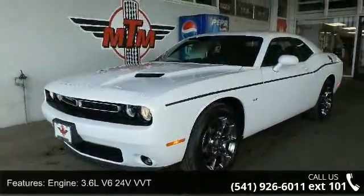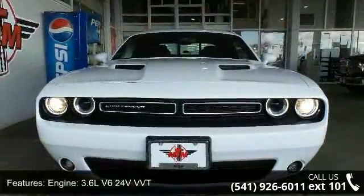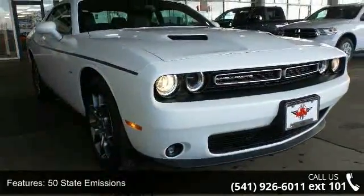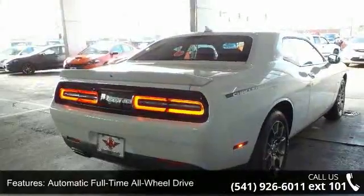Some of the top features included with this vehicle are engine: 3.6L V6 24V VVT, 50 state emissions, automatic full-time all-wheel drive, 3.07 axle ratio, and engine oil cooler.